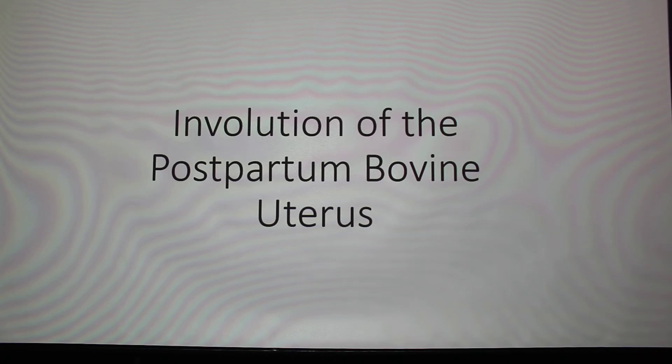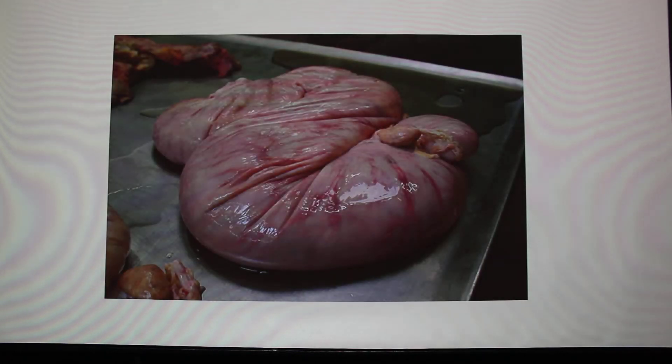Involution is always a healthy process, especially for a mammary gland — they have to get back to normal size and repair tissue before they're ready for another lactation. The same applies to the uterus: it has to return to normal size, because if it doesn't come back to normal size it's probably not going to get pregnant again.